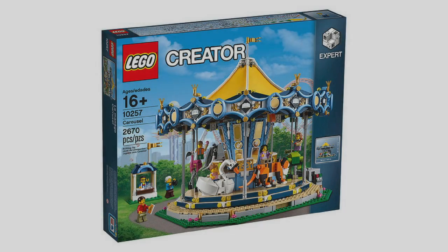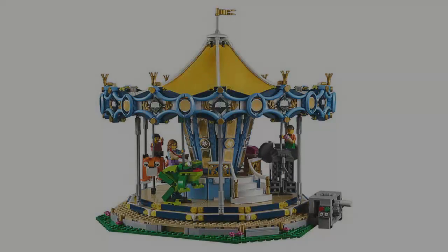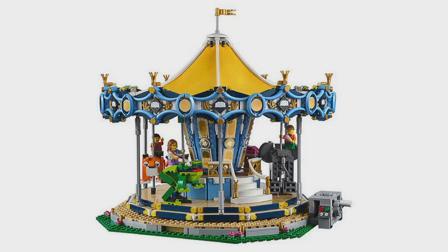Hey, what's going on guys and welcome back. Today we've got some official images of the new LEGO Creator Carousel. This is set number 1R257. The last carousel did really well, so it looks like LEGO have decided to bring out a new one, and this one looks even better in my opinion.